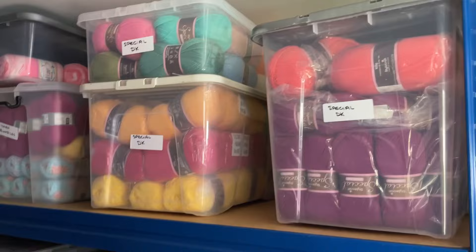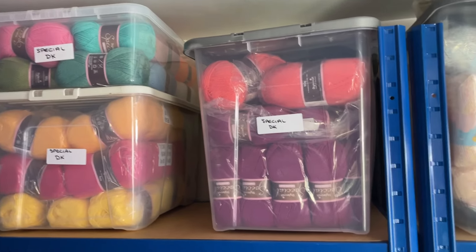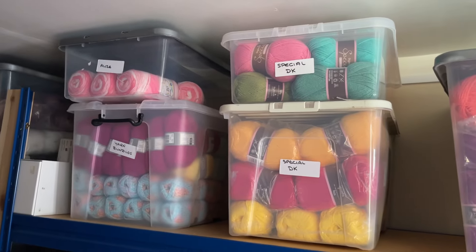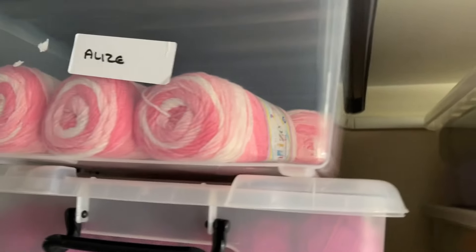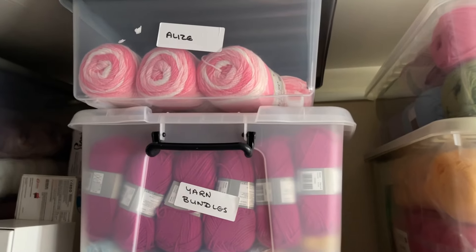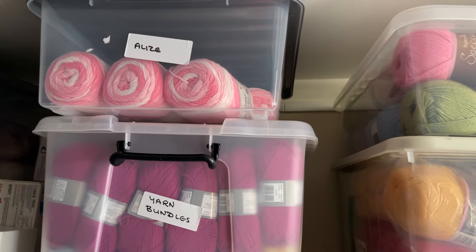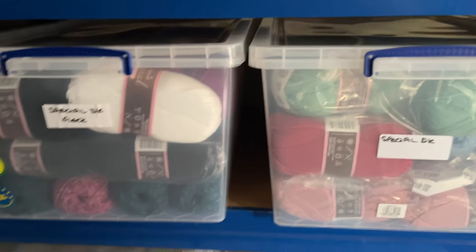We're getting up the dark end — I've blocked all the windows in. So we've got Special DK up here, and as you can see there's quite a lot of different boxes. We've got some yarn bundles as well. And that there is all that's left of the Elise — not very many balls, about six I think of pink. But when I did that no-turning-chain video and people saw how lovely the Elise worked up, it just flew out the door. So that's all I've got left — a few pinks.